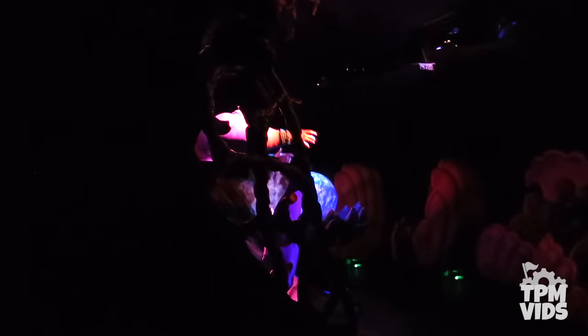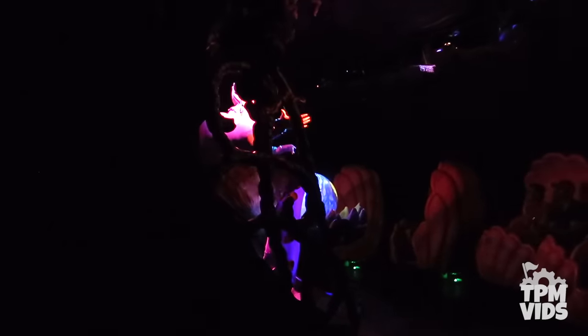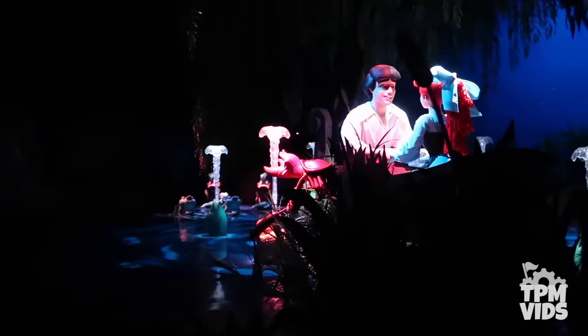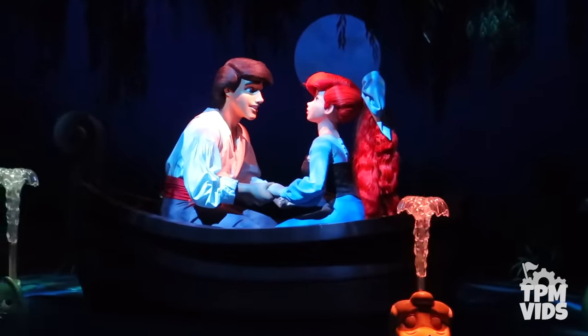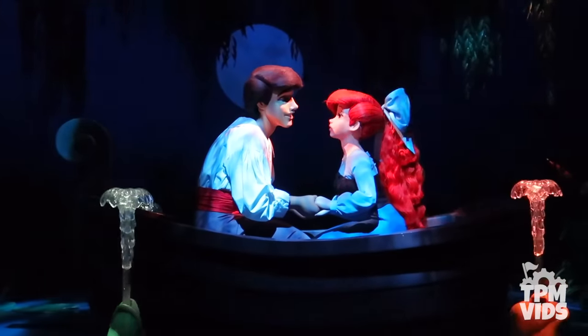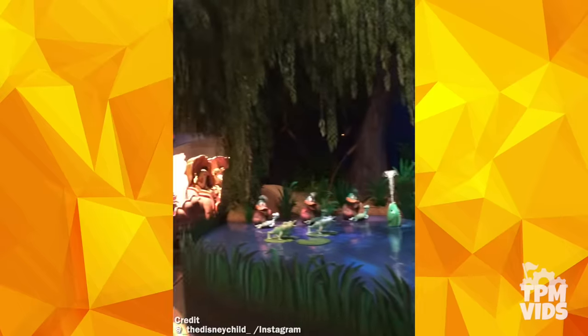Stay seated in your clamshell while I get to the bottom of this. Usually the ride gets going again but sometimes it actually does break down and the work lights need to come on. This next video was sent in by the Disney child on Instagram who caught a pretty interesting breakdown in the kiss the girl scene.